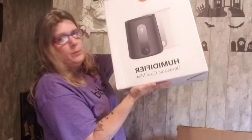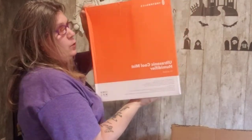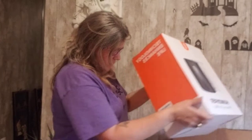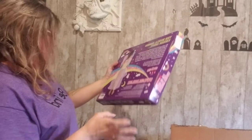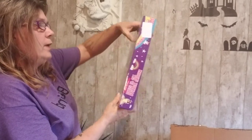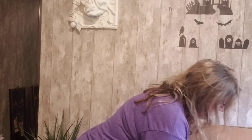Here's a humidifier for bedroom or office. Underneath we have a rainbow unicorn dress-up set — how stinking adorable! You get the tutu, the wings, and the little unicorn headband. These are great Christmas gifts. If you see something you want, send me a message.